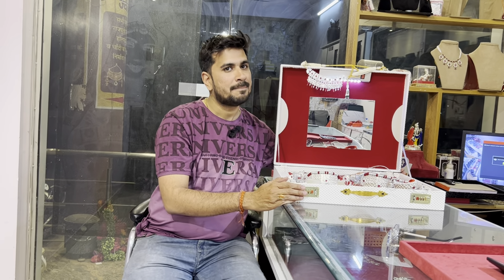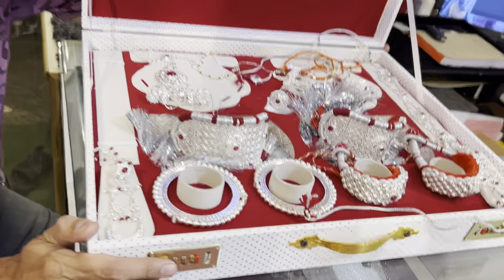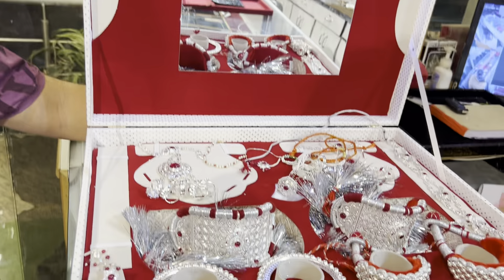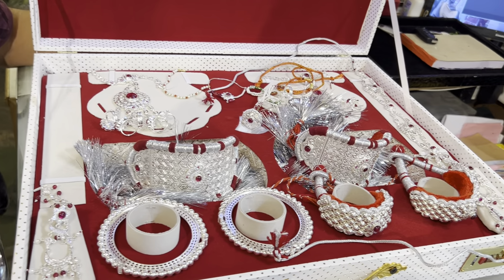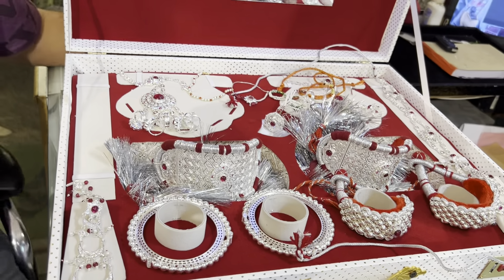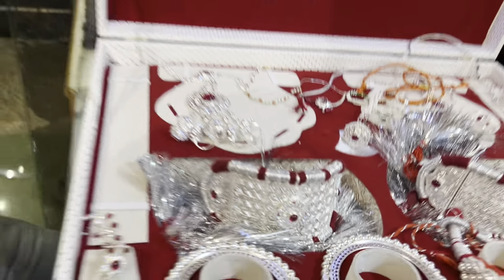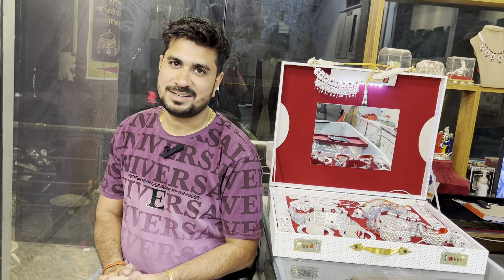With this beautiful box, you will get the whole jewelry. You can also go to the store to purchase it. My Instagram ID is Mahagandpati Jewelers.